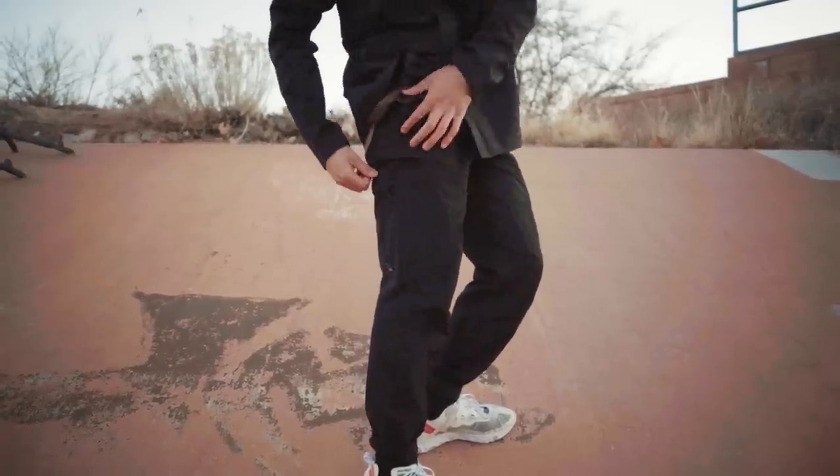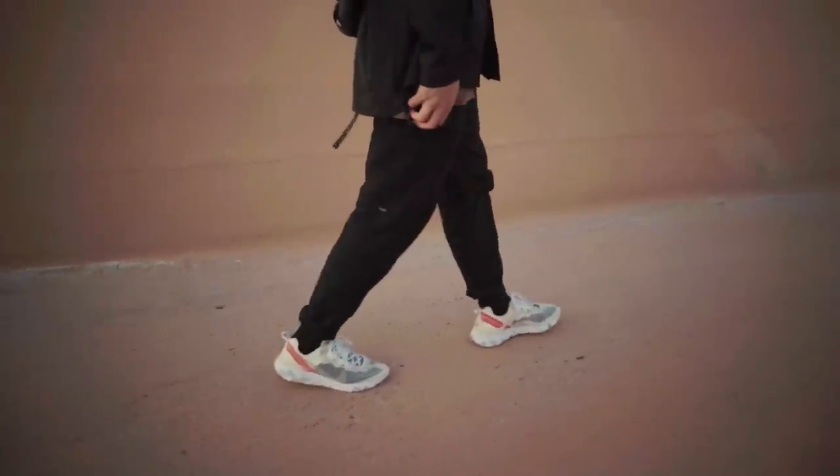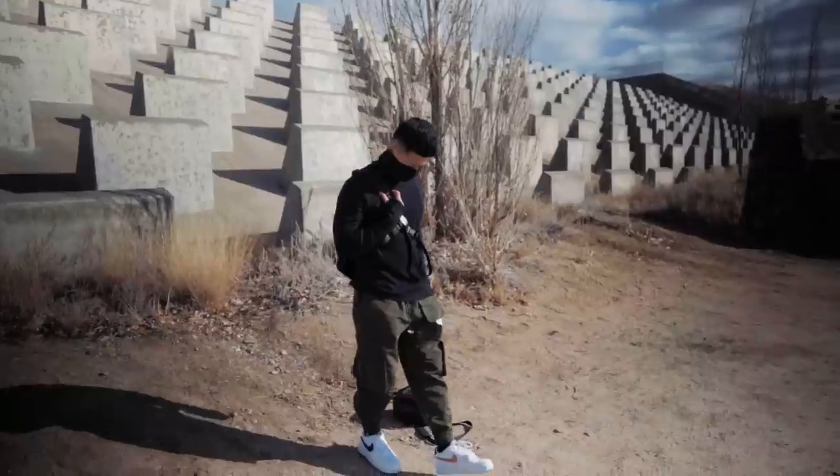The pants come from 5.11 Tactical — also water resistant with a really relaxed fit, so I had to pin roll them for a more tapered look. I'm probably going to take them to the tailor soon. Then I threw on the Nike Element 87s to complete the look.